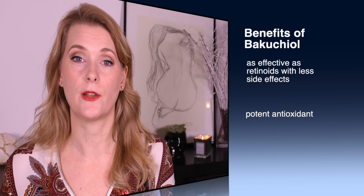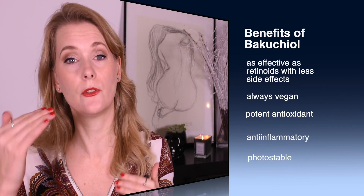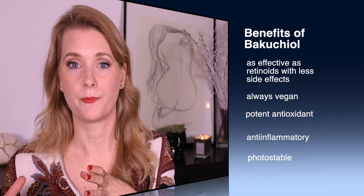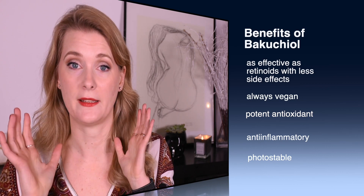Bakuchiol has some other benefits. It's a very potent antioxidant and very anti-inflammatory, which can be great if you suffer from acne, as there's a lot of inflammation involved. It is also more stable — retinoic acid and retinoids are very sensitive to light, which is why it's recommended to use them at night so they don't get UV exposure. Bakuchiol is less susceptible to light, so you could technically use it during the day. Another benefit is that it is always vegan because it's plant-based, whereas some retinoids can come from animal sources.